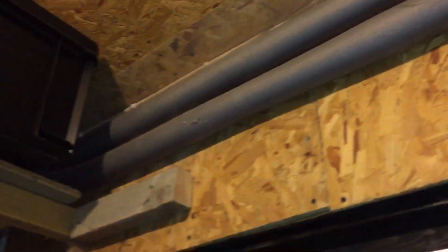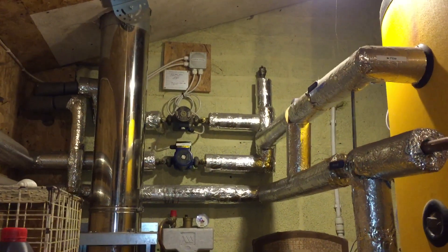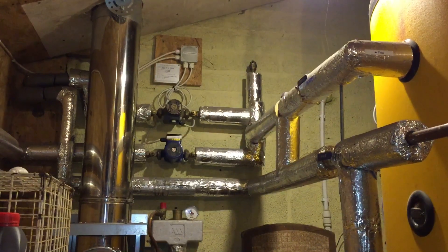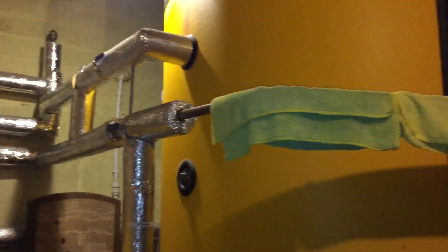It goes off round the place with circulation pumps over there to keep things moving, and it runs through the water tanks in a coil and heats the hot water as well, both in the summer and in the winter.